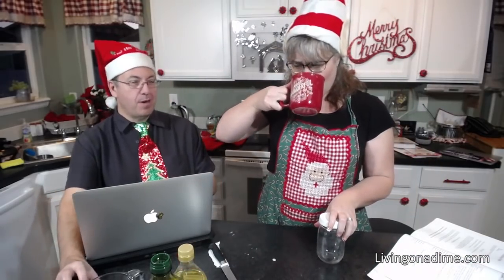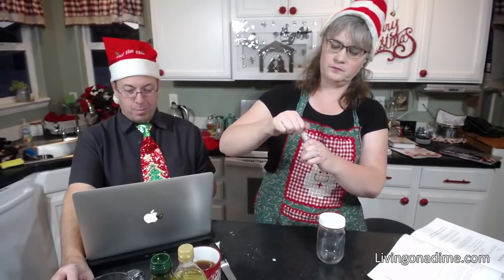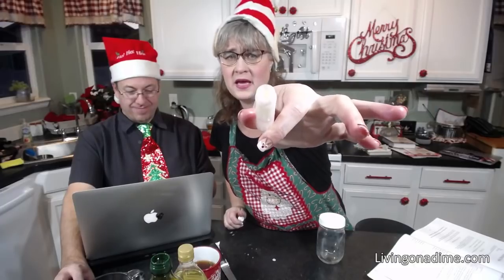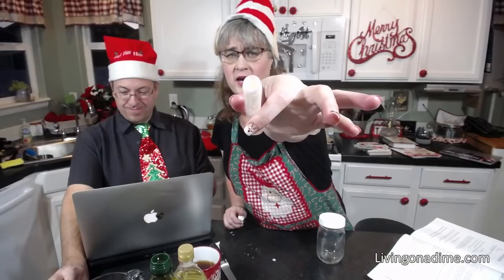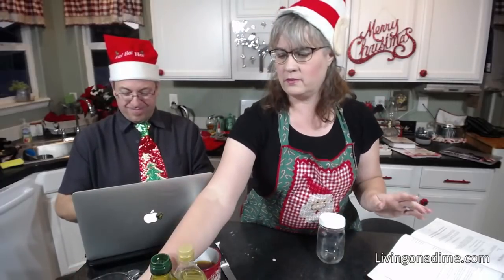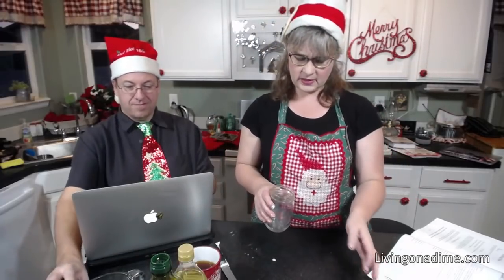How long does it take the lip balm to set up? It's already set up — it's been about five minutes. You can see how the center kind of indents. It just does that with oil and beeswax — it does it with candles too. It's just the wax that does it.